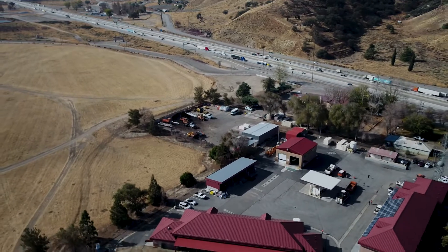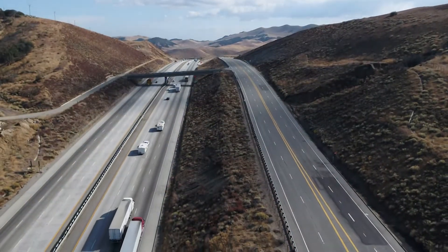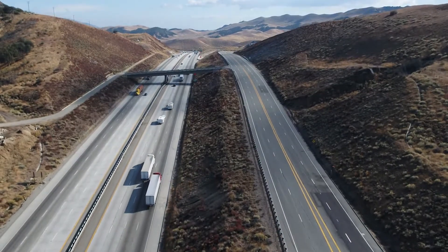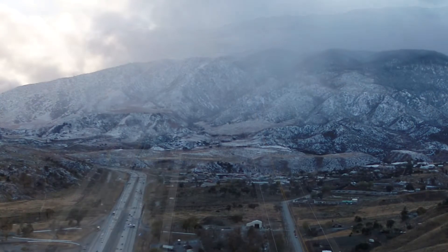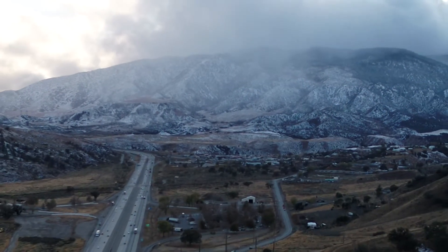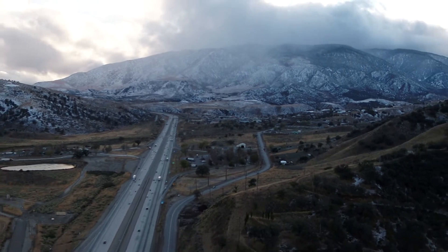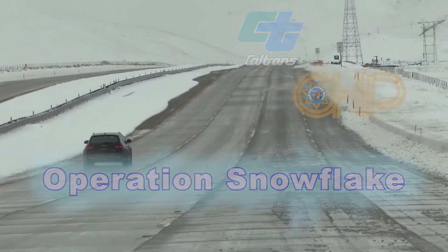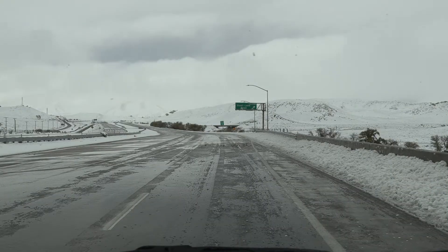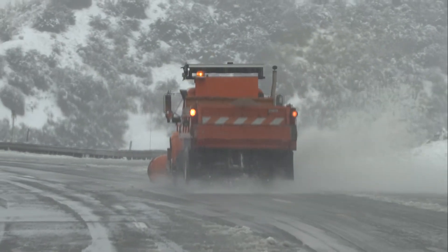We're here at District 7's Lebec Maintenance Station just off of Interstate 5, about 60 miles north of Los Angeles, 40 miles south of Bakersfield at the 4,100-foot summit of Tejon Pass. During periods of heavy snowfall at this elevation, the freeway is temporarily shut down under a venture coordinated between CHP and Caltrans known as Operation Snowflake. This is a key freeway corridor, widely known as the Grapevine, connecting Southern California to the Central Valley.